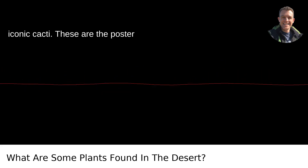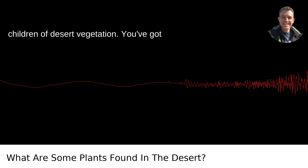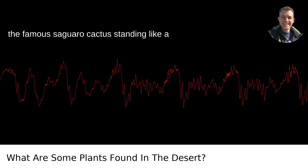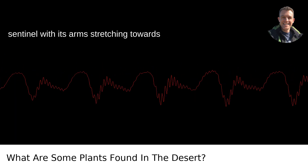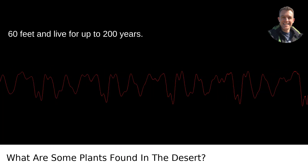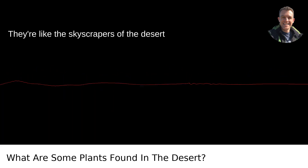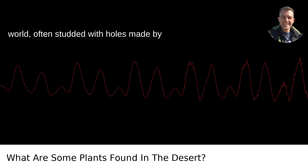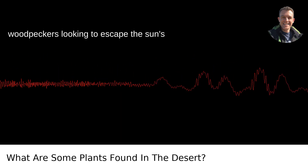First off, you have the iconic cacti — these are the poster children of desert vegetation. You've got the famous saguaro cactus, standing like a sentinel with its arms stretching towards the heavens. These giants can tower up to 60 feet and live for up to 200 years. They're like the skyscrapers of the desert world, often studded with holes made by woodpeckers looking to escape the sun's searing rays.